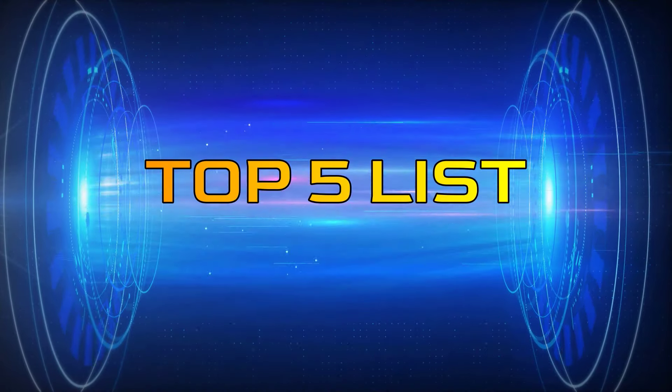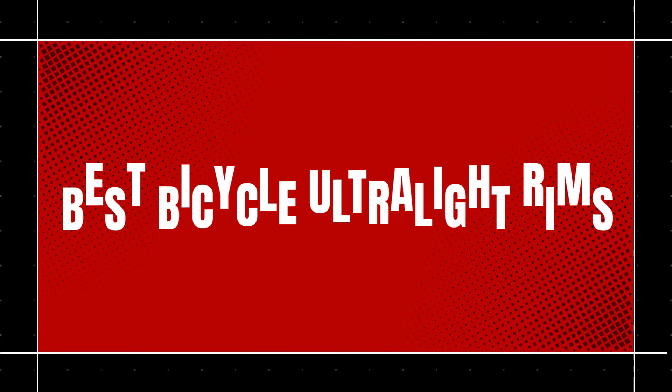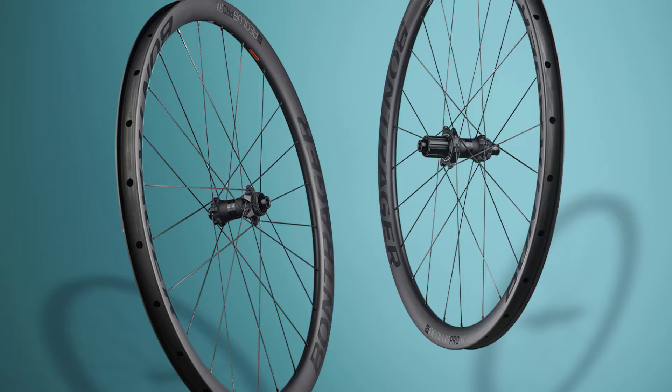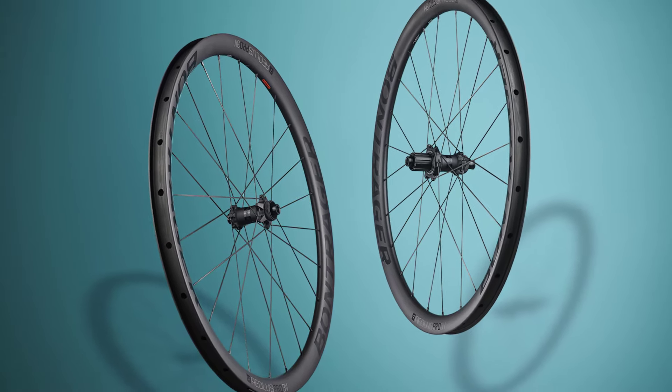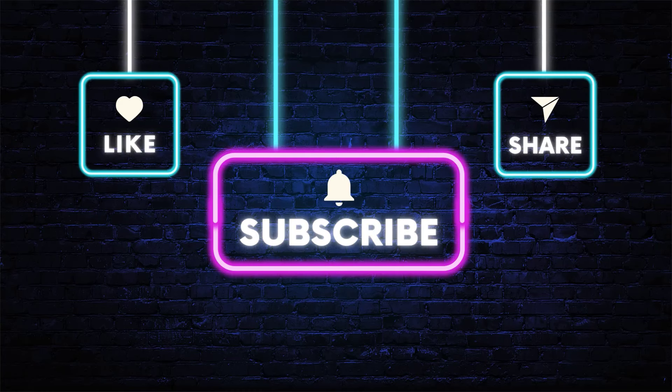Hey guys, welcome to the Top 5 List channel. Are you looking for the best bicycle ultralight rims? In this video I will show you the top 5 best bicycle ultralight rims to buy right now on your budget. You can check out the links in the description box. Also, make sure you subscribe to stay up to date with the latest videos. Okay, so let's get started with the video.